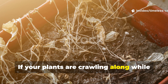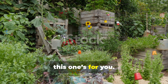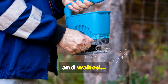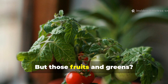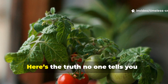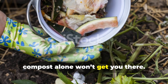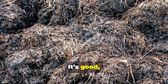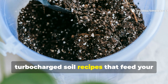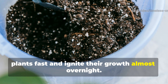If your plants are crawling along while your neighbour's garden looks like a produce commercial, this one's for you. You've added compost, watered diligently, and waited — but those fruits and greens are still disappointingly small. Here's the truth no one tells you: compost alone won't get you there. It's good, but it's slow. What you need are active, turbocharged soil recipes that feed your plants fast and ignite their growth almost overnight.